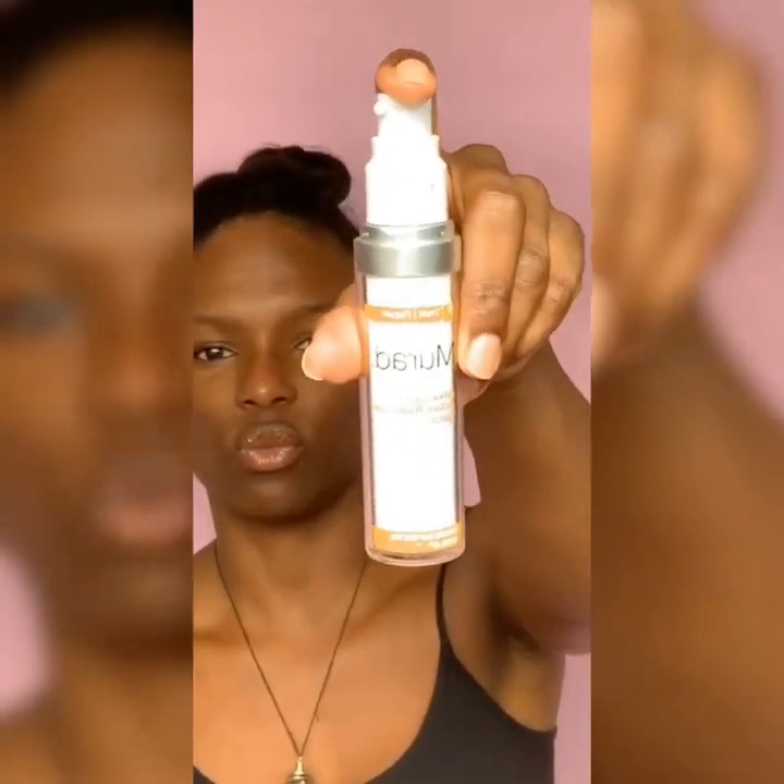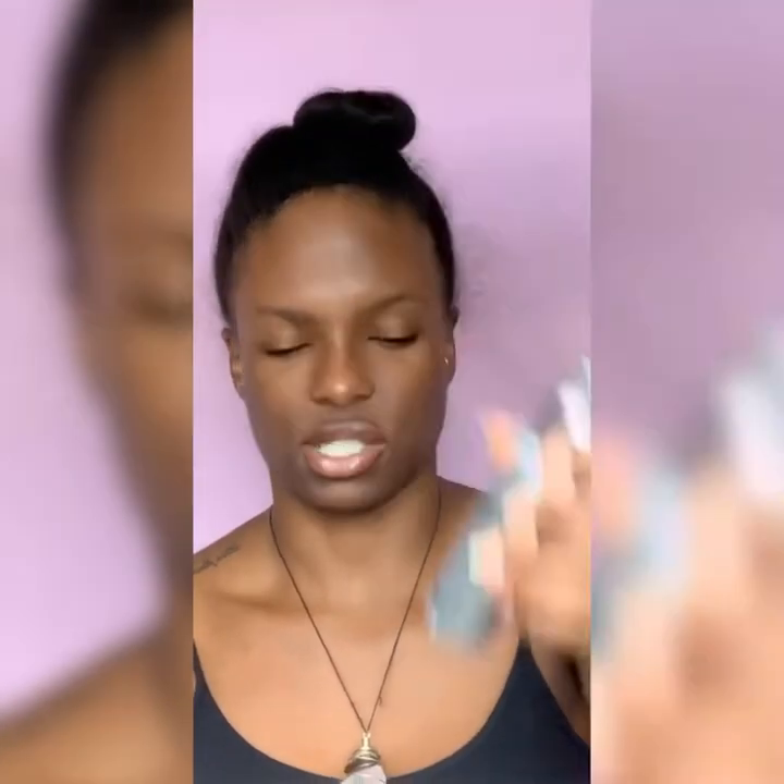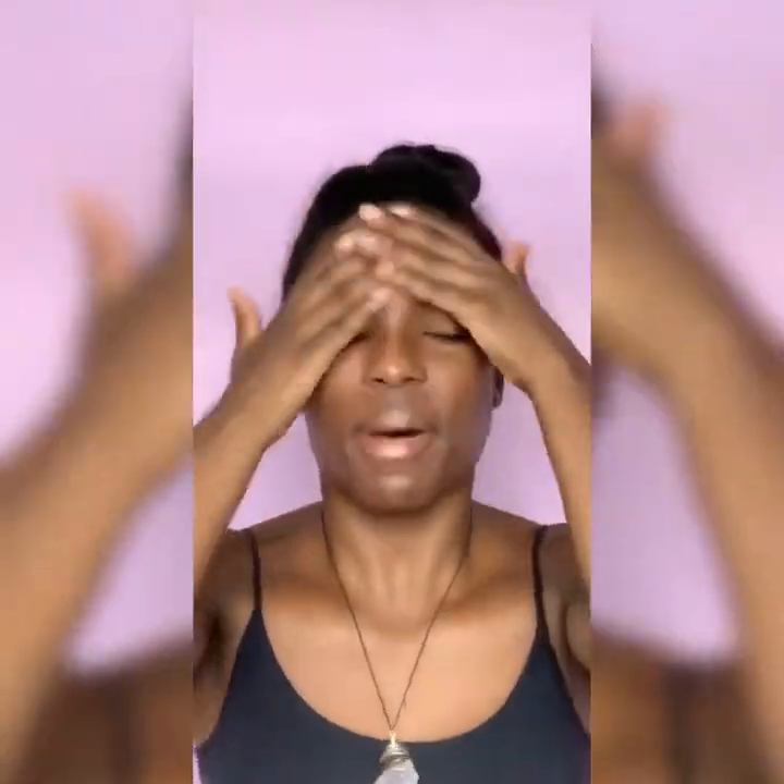Next thing, I like to go in with this Murad Radiance. I'm using the Murad Advanced Active Radiance Serum and then also the Jan Marini Siesta Serum. This is almost out because I've been using it every day. I just like to mix these two serums and rub it on my face.